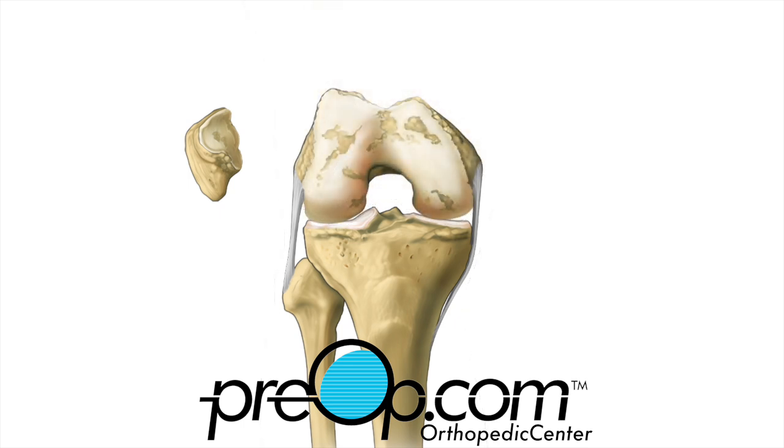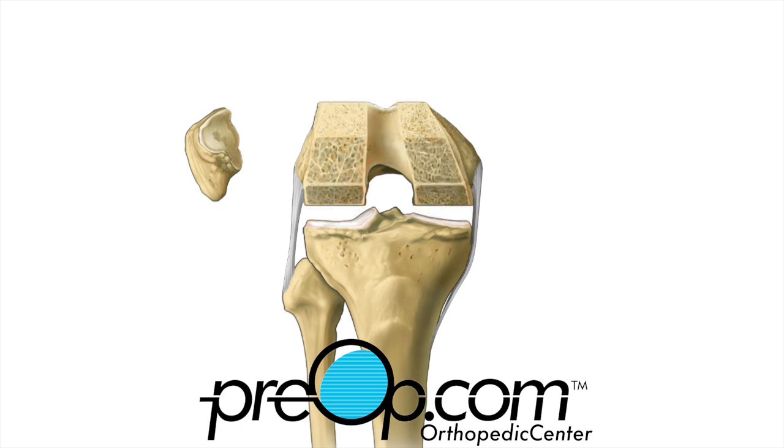The damaged bone and cartilage is removed from the femur, and the edges are trimmed to match the femur implant. The process is repeated for the tibia by cleaning and shaping the surface for its new part. Then, if needed, the inside of the patella is shaved to fit a small button-like implant.